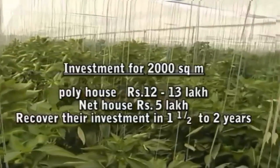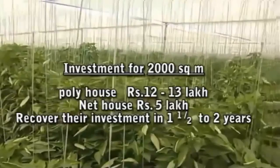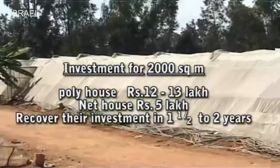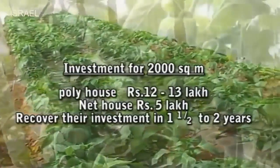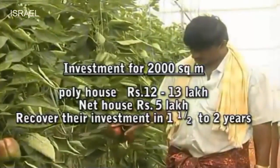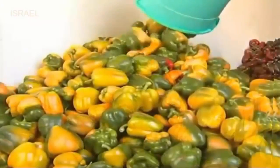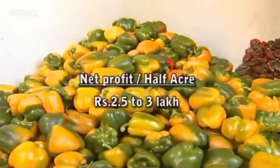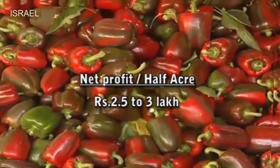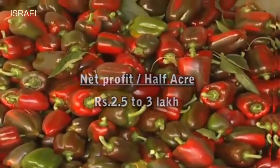A farmer with a 2,000 square meter poly house with an investment of about 12 to 13 lakh rupees, or a net house with an investment of about 5 lakh rupees, can recover their investment in 1.5 to 2 years. On an average, a farmer can realize a net profit of 2.5 to 3 lakh rupees per half an acre of area after repayment of the loan amount.